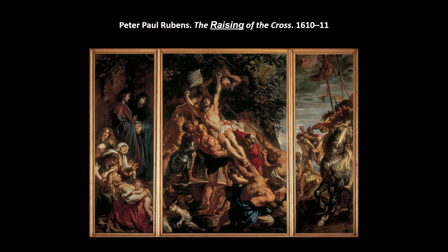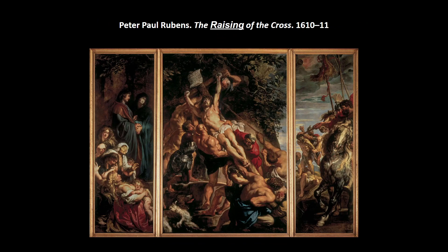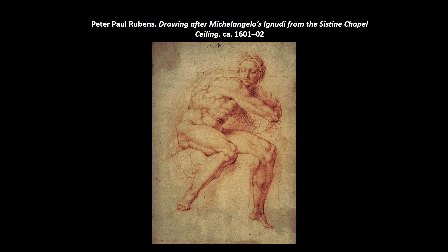Christ comes across as heroic and victorious despite being crucified — Rubens is trying to portray the strength of the Catholic Church and the message that Catholicism continues to be victorious, even though it has lost a foothold in many northern countries. Some figures are Michelangelo-esque — Rubens himself was definitely an intellectual who knew several languages and classical literature. He studied in Italy for eight years and absorbed a lot of Italian traditions, and he clearly liked Michelangelo — we see lots of that influence in his figures.